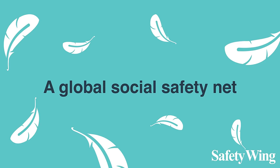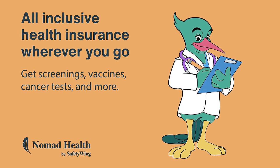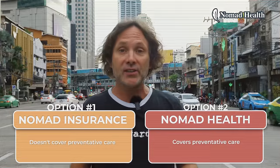This video is sponsored by SafetyWing — more specifically, their new Nomad Health Plan. I've been using SafetyWing since I moved to Thailand and I'm going to give you the top five reasons why Hayley and I signed up for the Nomad Health Plan. Number five is by far the most important one for us.